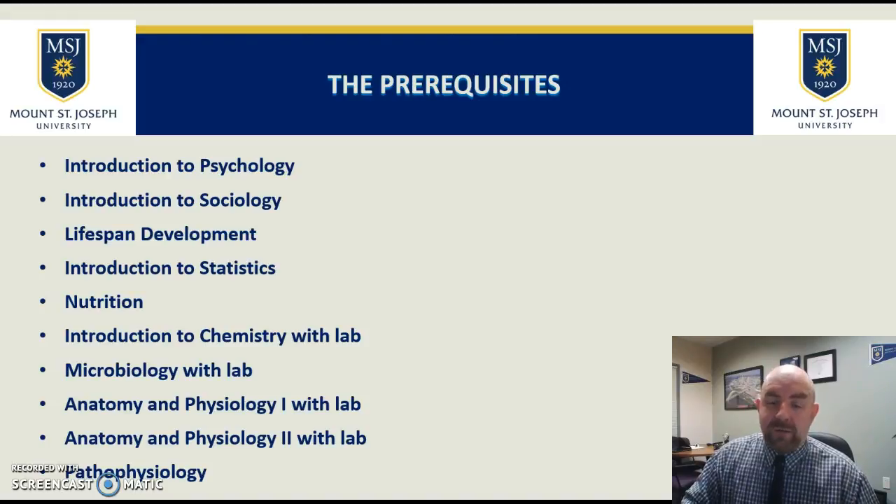The statistics course — we're okay if it's not an introductory course as long as it covers the main principles of statistics. For some psychology majors, for example, a research methods course at the upper level that covers statistics is acceptable. You can also submit a business statistics course if you were a business major. We do accept those kinds of courses.